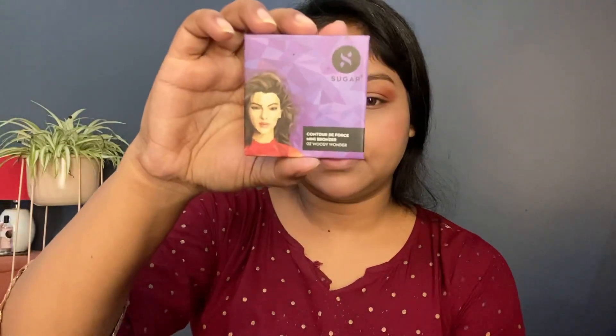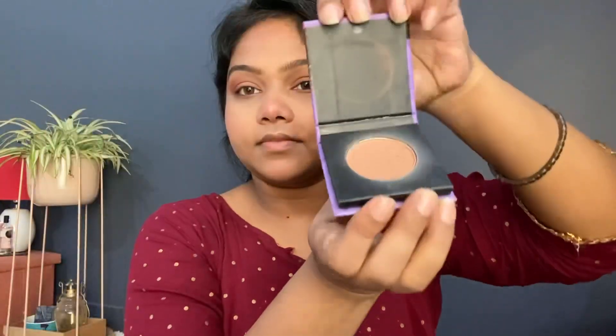The blush I'm applying is from Nykaa. I apply it on my cheeks and also a little on my nose, forehead, and chin so my face doesn't look flat and has some color. For contour I'm using Sugar's Contour De Force — I also apply it under my chin to make it appear less visible and more defined.